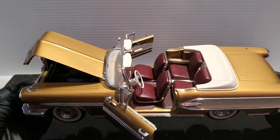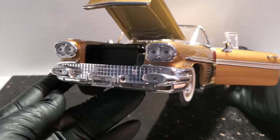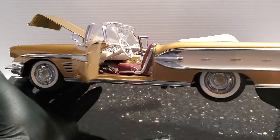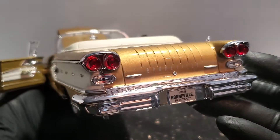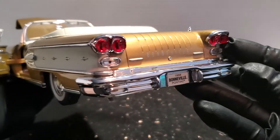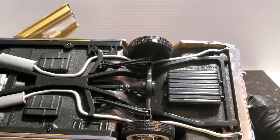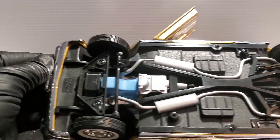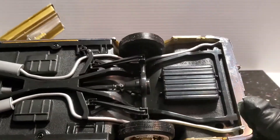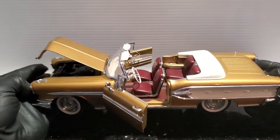Beautiful chrome. You go around the back and the trunk doesn't open, but that tail end looks really sharp with all the chrome. I'll show you the chassis here — and of course it's got steerable wheels. It's an absolutely beautiful car.